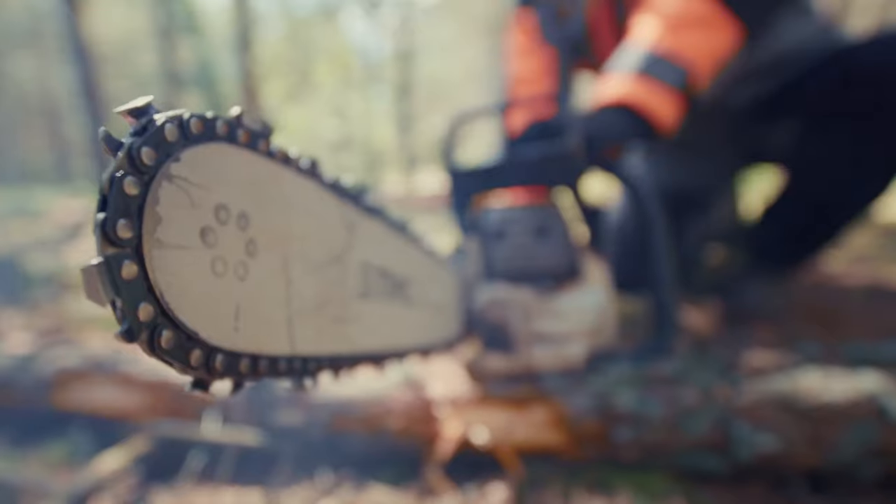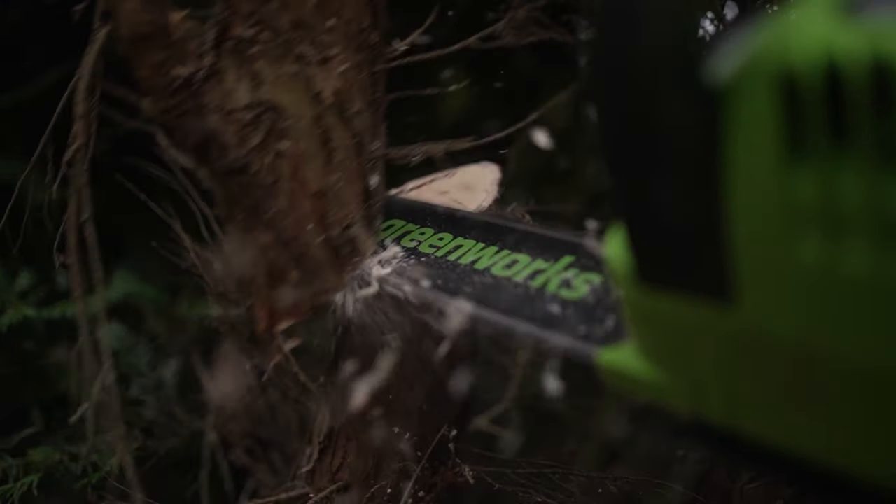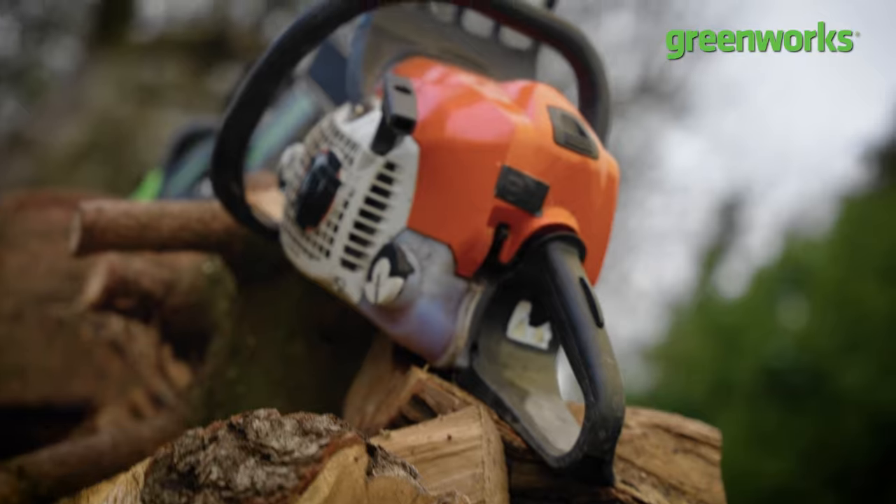First of all, why do you need a chainsaw? Sometimes it can feel like you're going into war with your garden, so having a chainsaw in your arsenal of garden machinery is a great way to speed up your sawing, especially if you're fighting with your firewood or battling with broken branches.